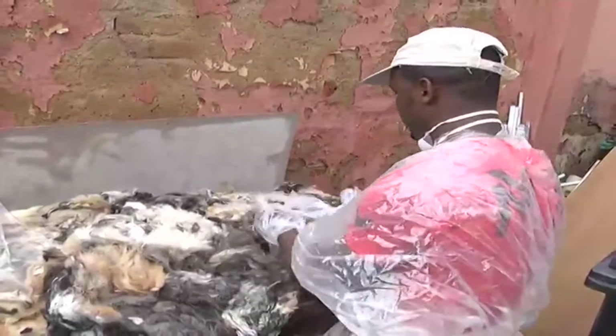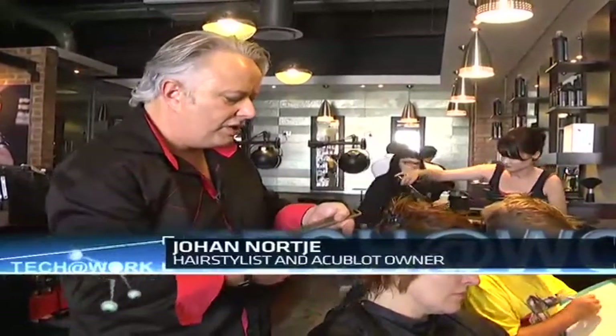We started running it over a period of two years, where a couple of salons in the Gauteng area — Pretoria, Johannesburg — we collect hair on a monthly basis.